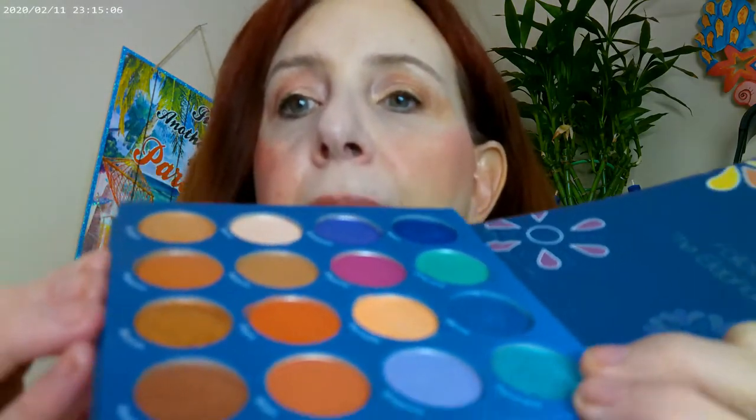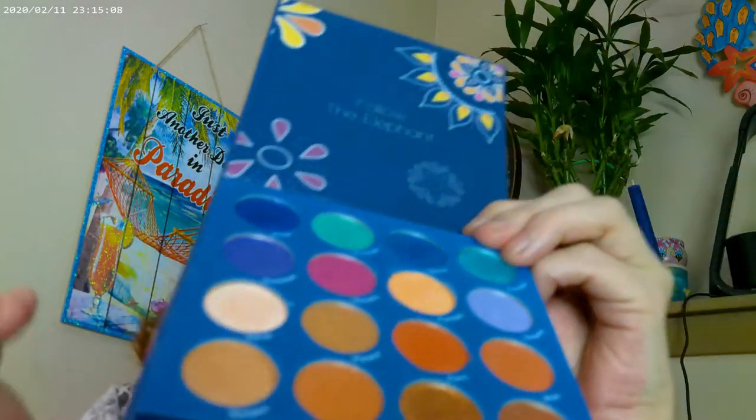I have the Arabian Nights palette on — this is one of the Koki palettes and mine is a little older at this point, but you can find it at the grocery store. It's a really pretty palette. I have a loose pan so I want to be gentle with this one. I have this on as the base.